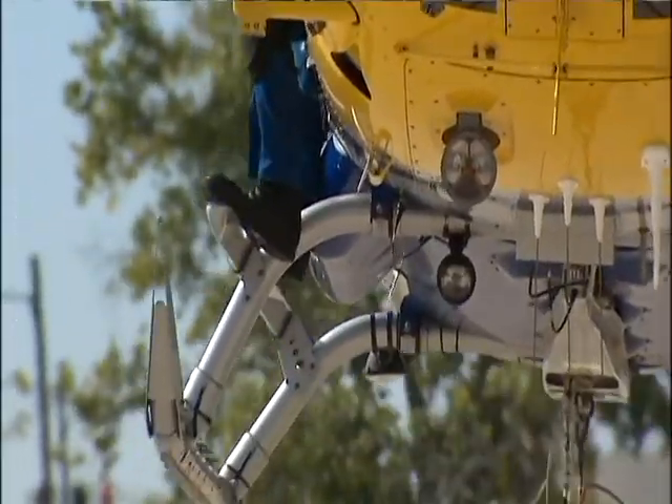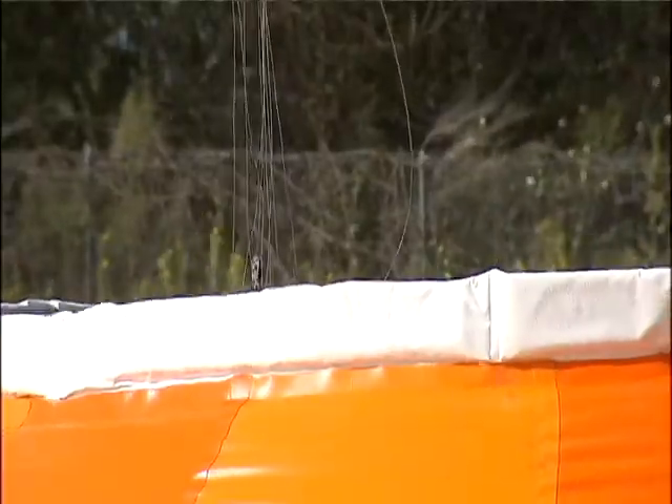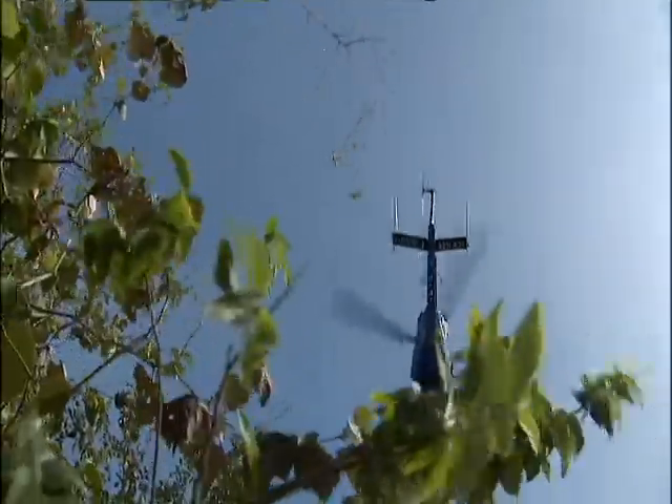Loaded up and ready for take-off. With this 4,800-gallon portable water tank called the Pumpkin, Starflight is prepared to fight a wildland fire.